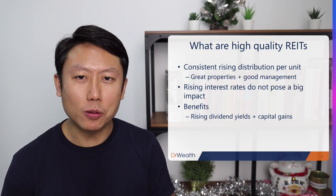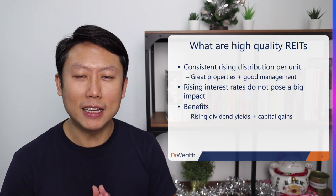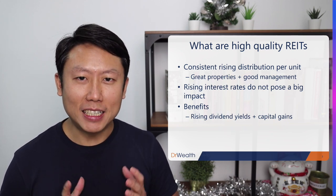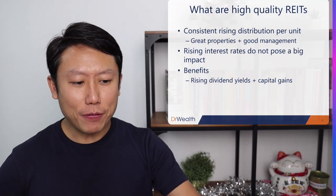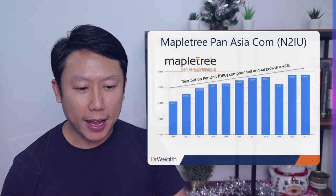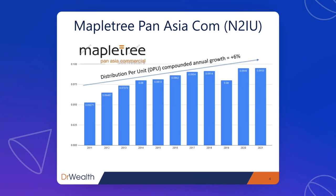If you buy a high-quality REIT, you enjoy both dividends and capital gains, increasing your total return altogether. Now let's look at these 7 REITs. The very first REIT is Maple Tree Pan-Asia Commercial Trust, which has grown their distribution per unit (DPU) over the last 10 years at 6% per year.